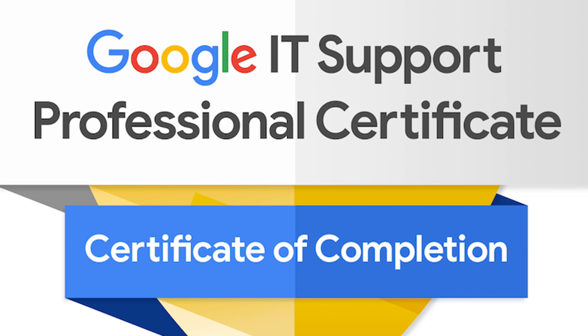The Google IT Support Certification has become a popular and accessible way for absolute beginners to build foundational IT skills and become job ready. In this video, I'll break down what this certificate is, what exactly you will learn, how much it costs, and most importantly, how it can help you land your first IT job in 2025.